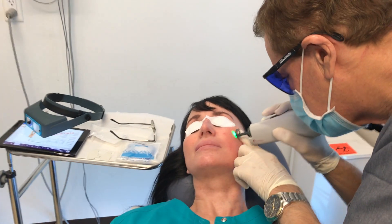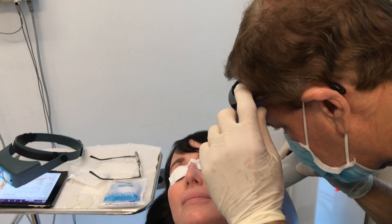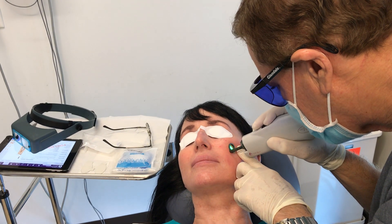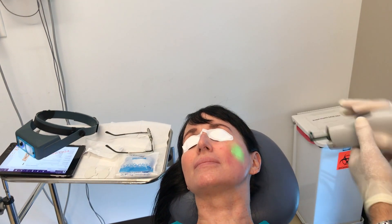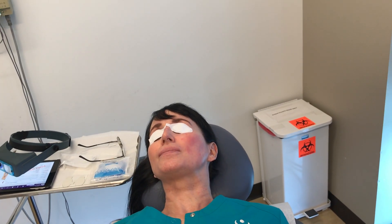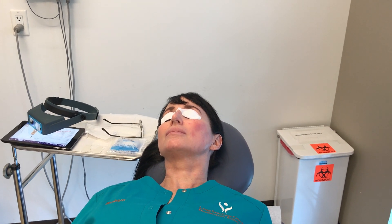I'm going to do several in a row. I think we could probably use a little more energy. Her skin is very fair so it tolerates the laser well and can use higher energy sometimes.